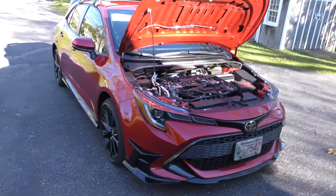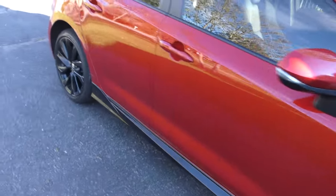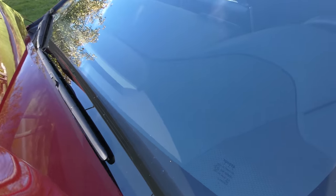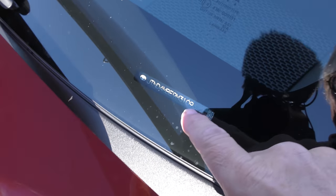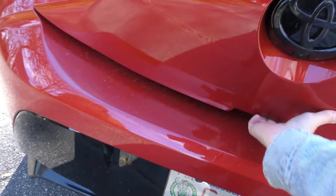Now, people might say Corollas are boring ugly cars — but I wouldn't say this is a boring ugly car at all. This is a special hatch, number 675. They only made 1,500 of them in this color with the air dams and everything, so it's a special hatchback. And as its name implies, it is a hatchback.